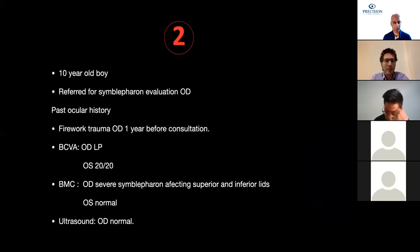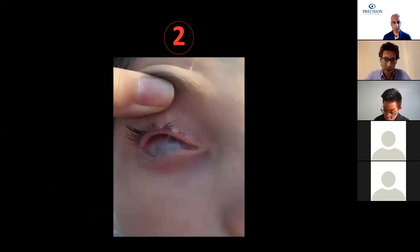Case number two is also a 10-year-old boy referred for symblepharon evaluation in his right eye. He has a past ocular history of a firework trauma in his right eye one year before consultation. His left eye was normal with 20/20 best corrected visual acuity. He had severe symblepharon affecting the entire cornea and involving the superior lid with two thin pillars, but behind those pillars he actually had a deep and formed fornix in the superior lid.